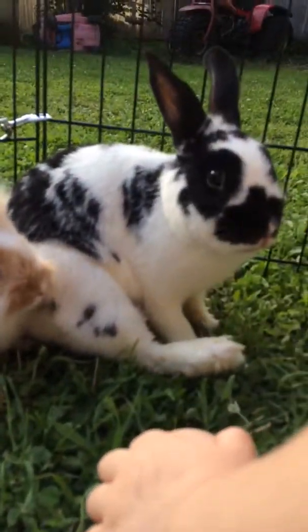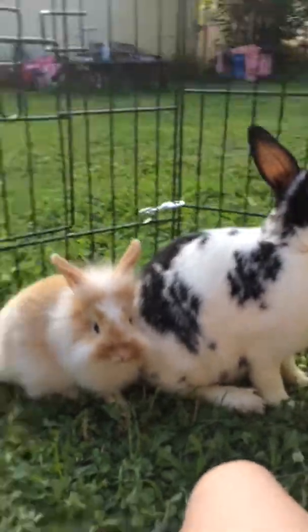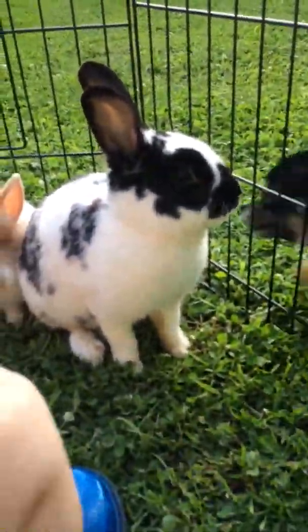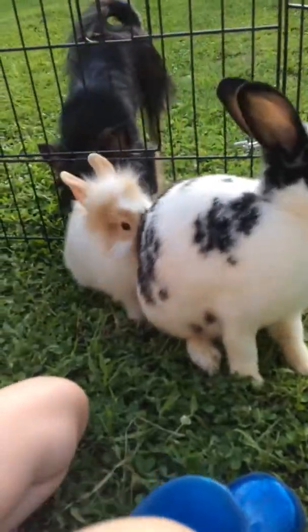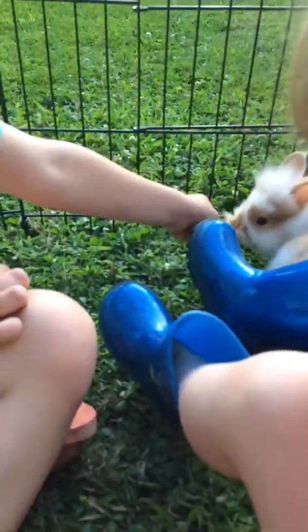Mama Bunny is cleaning her foot. She hears a noise. And bunnies like to eat these flowers — I'm going to put them next to them.